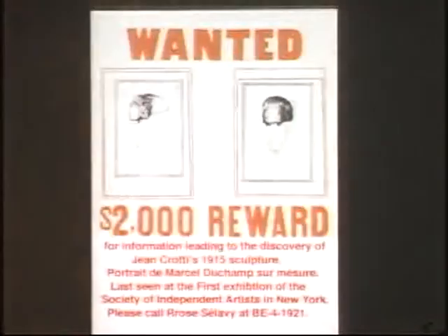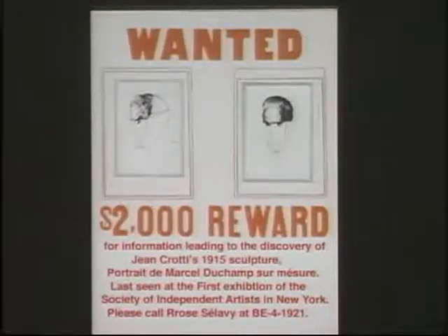We only know the sculpture through the Julie photograph and the Crotty drawings that will be discussed here today. It may be that it, like the 1937 McMorris portrait of Duchamp on display in our galleries, is out there in hiding, simply waiting for discovery. Thank you.